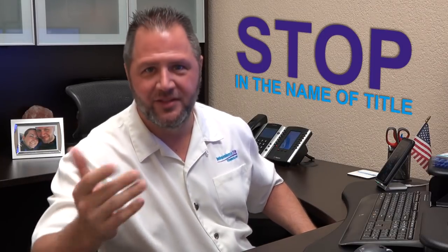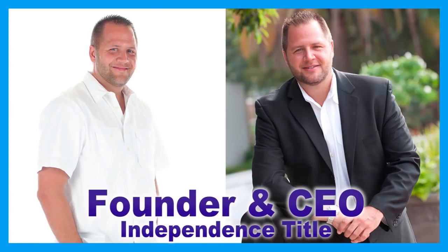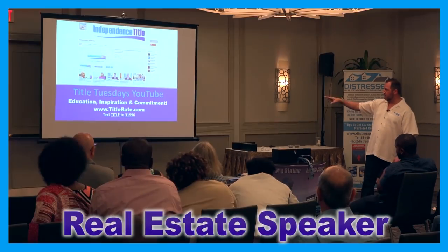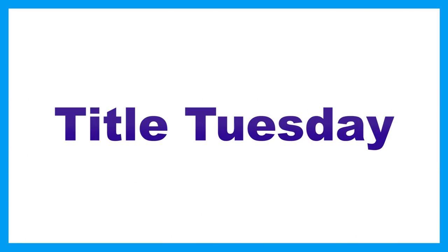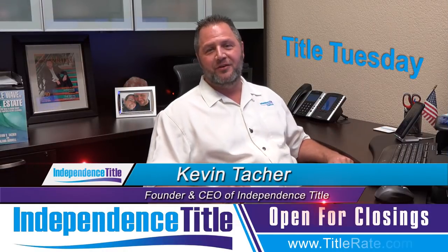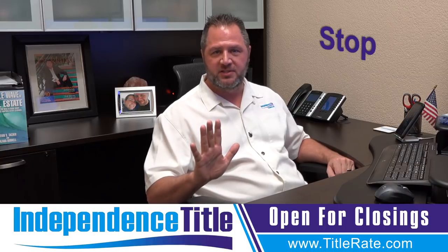Hey everybody, welcome back to another episode of Tidal Tuesdays. My name is Kevin Thatcher, the founder and CEO here at Independence Tidal, also known as your Tidal King. Today we are talking about stop in our business.